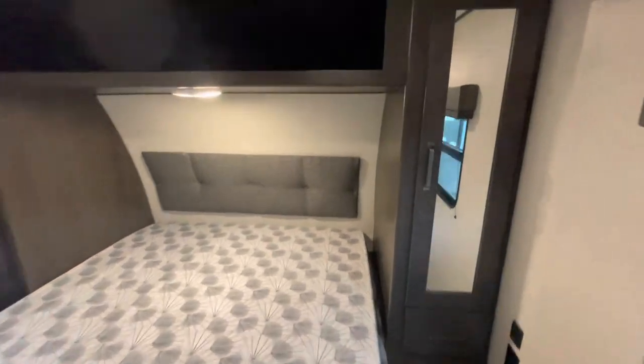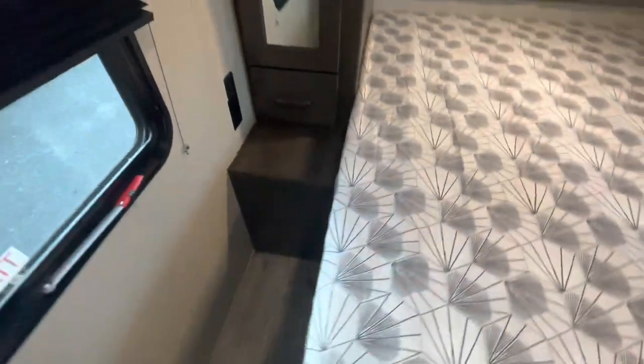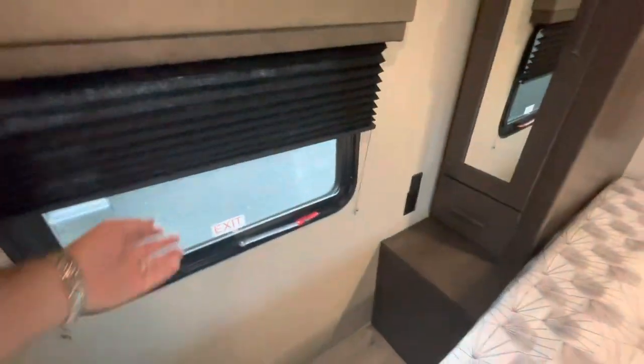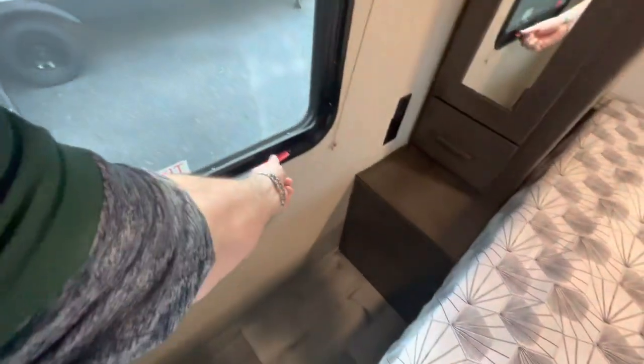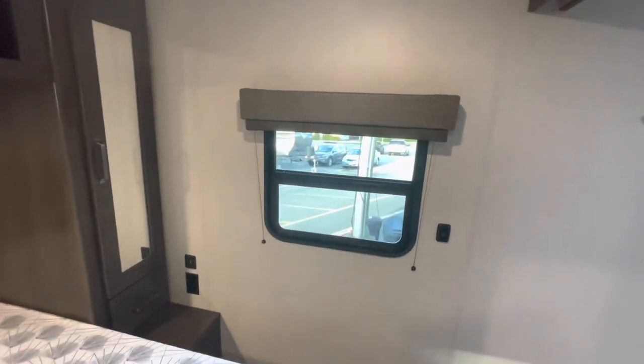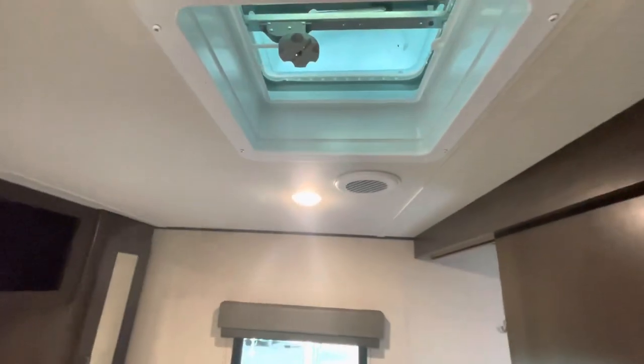Overhead storage, you've got mirrors and hanging storage on either side. Lighting, charging area and receptacles on both sides, and you've got room to get around the bed. You've got shocks to hold up the bed for storage underneath. Blackout shades, and a fire escape window that does open. Cross breeze availability with the window on the other side that opens as well. TV backer with cable hookup, AC duct, roof vent, heat duct in the wall, and your fuse panel with circuit breakers.